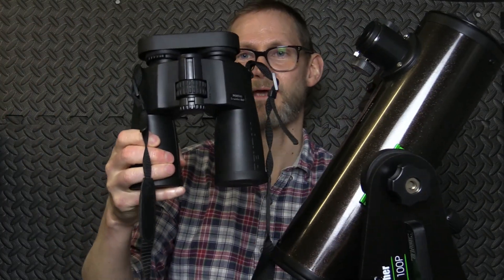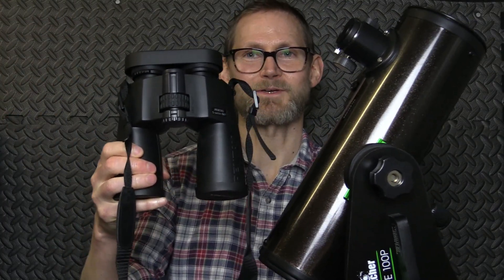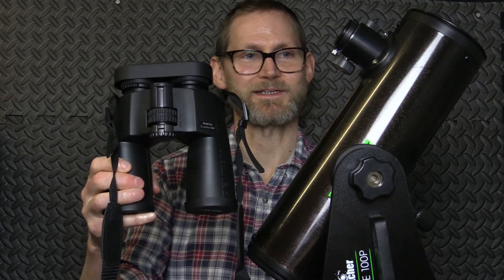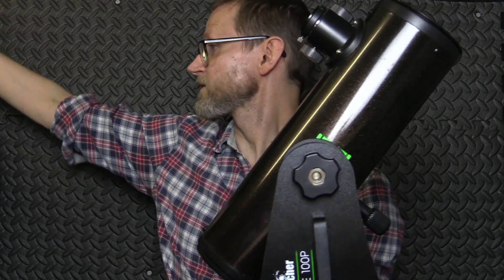But what if you compare another common telescope — increasingly more common, I think — to a pair of binoculars? That's the mini Dobsonian, which, if we have a look, isn't a million miles bigger than a pair of 10x50 binoculars, and it's probably no bigger than a pair of 15x70s. So which way do you go then?